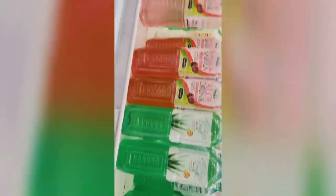Let's make tinolang manok. They have hot dogs — red hot dogs — and my favorite aloe vera green tea drinks. I also have to get some toyo and suka because we're all out.